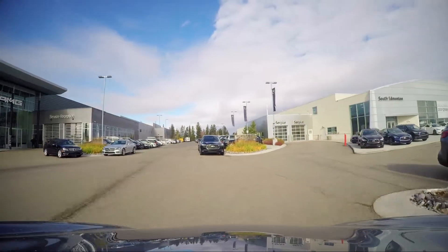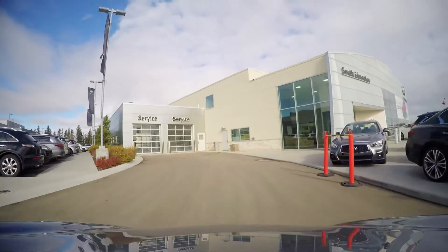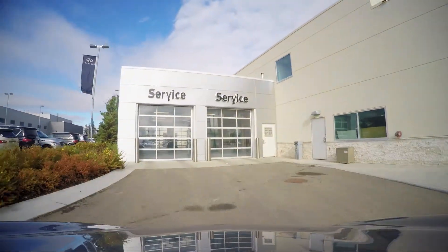Welcome to your service experience at Infinity South Edmonton, conveniently located at 2110 103A Street Southwest, just off of Ellerslie Road.